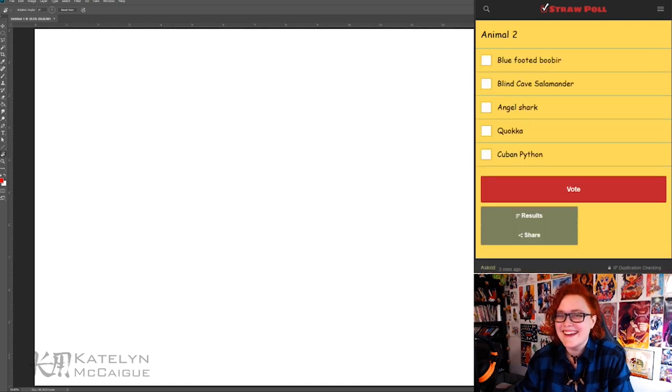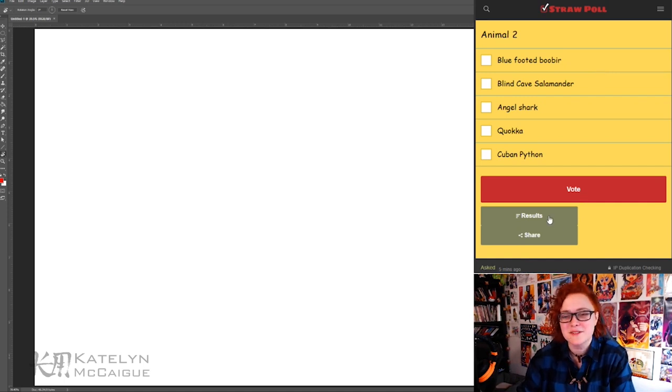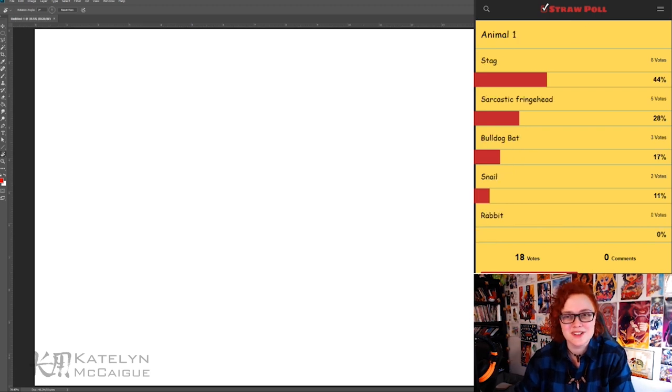For animal number two, we had a blue-footed boobie, a blind cave salamander, an angel shark, a quokka, or a Cuban python — and the results are an angel shark. So we have to mix an angel shark with a stag and an opal. I could see this being a super creepy stag or a really weird shark, but I don't know yet!